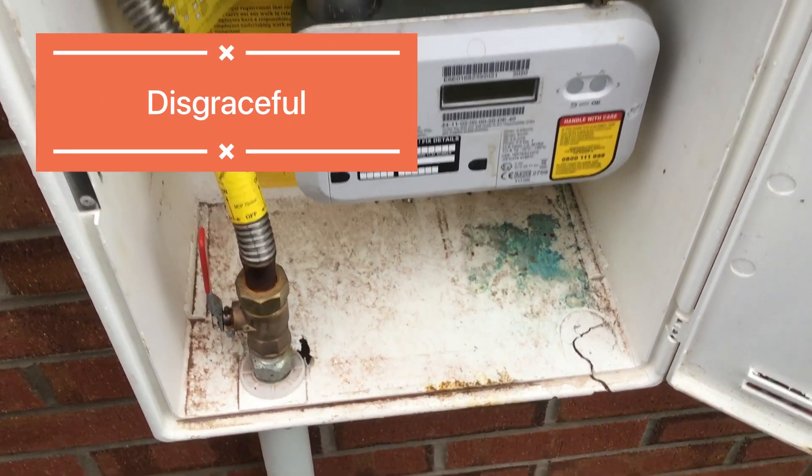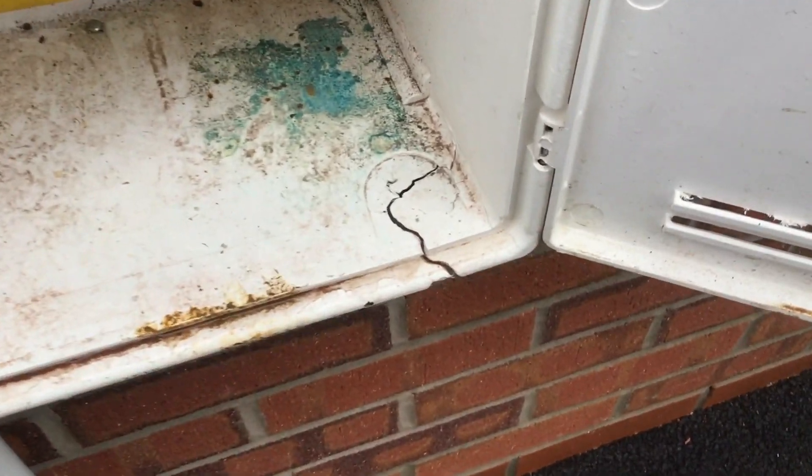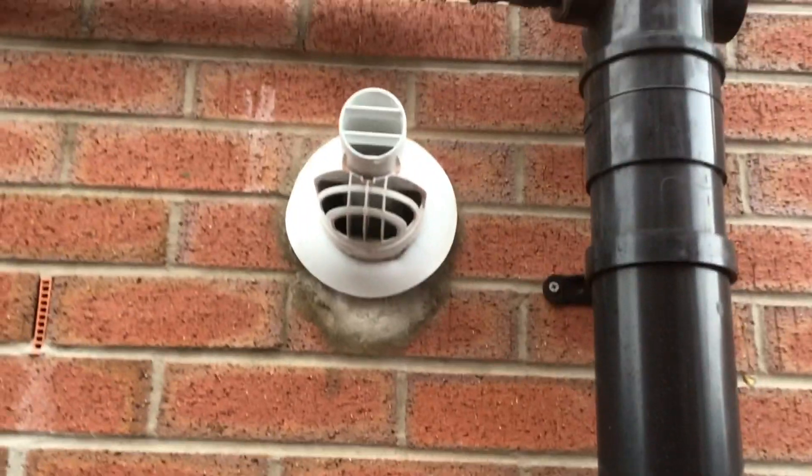Today's snagging inspection found a multitude of things. The gas box is damaged and needs repairing — it should never have been left like that. There's also a poor finish to the underneath of the boiler flue, which again shouldn't have been left in that condition.